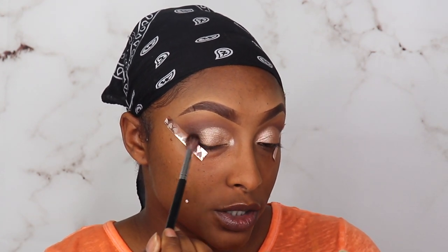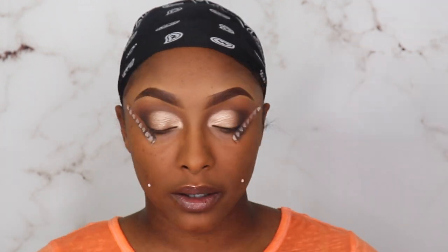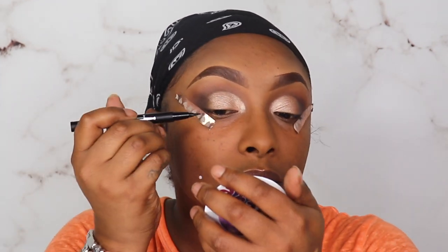We are going to move on to our KVD Tattoo Liner — this is a felt tip, and y'all know how I feel about felt tips, but we're gonna try it. My camera cut off but baby boy wants to ask something — this is for y'all and my mom: is this a real coin?